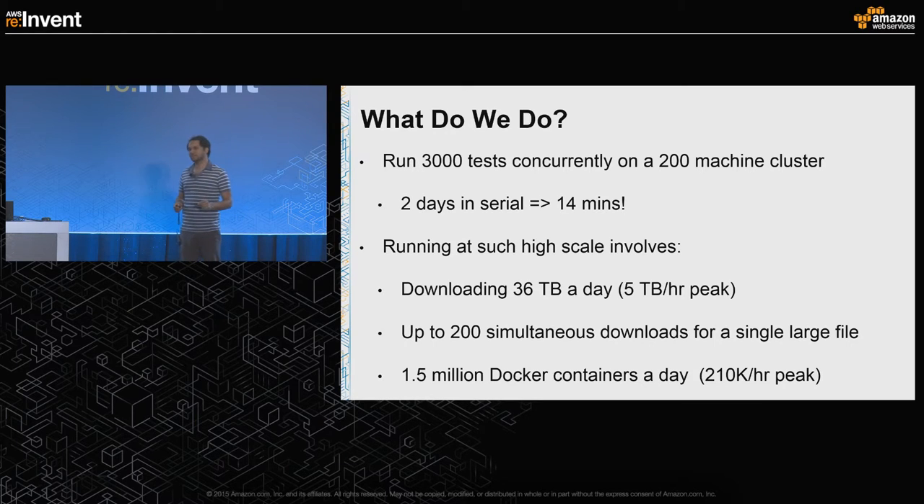At peak times, we can pull, start, and stop as many as 210,000 Docker containers in a single hour.